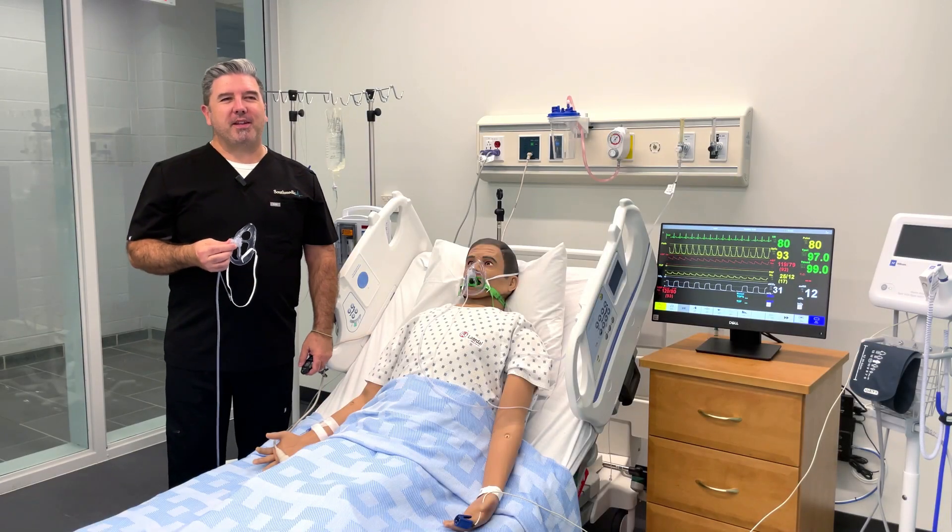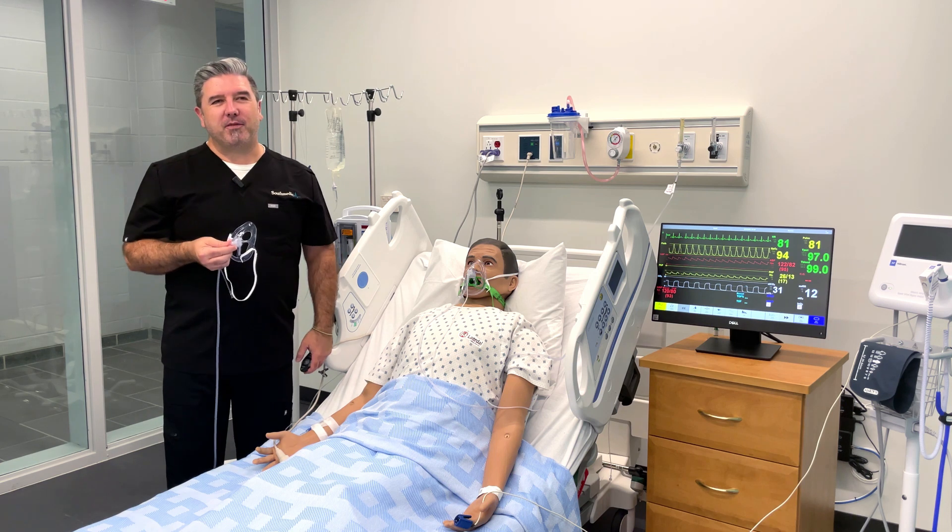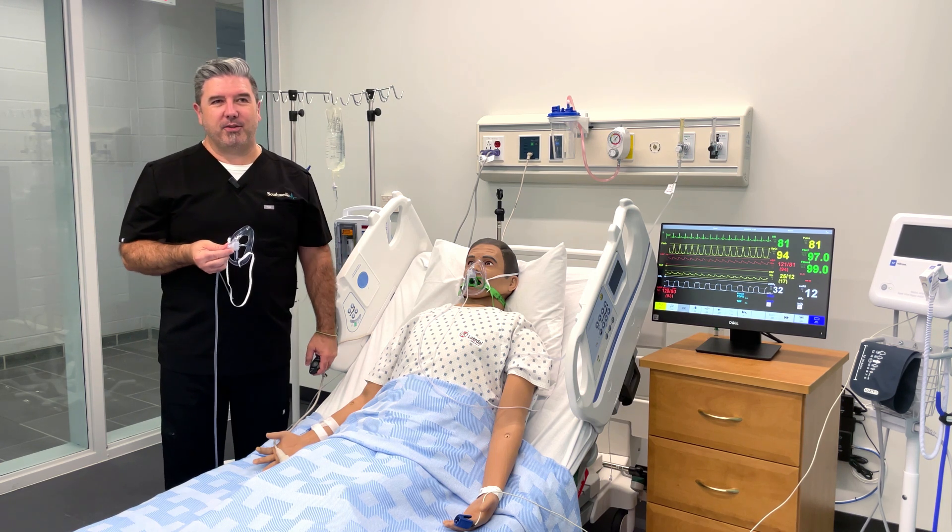Hey everyone, I'm Chris Woodland, Respiratory Therapist and Director of Respiratory for South Medic. Thanks for watching this video on how to use our Oxy-2 Mask ETCO2.